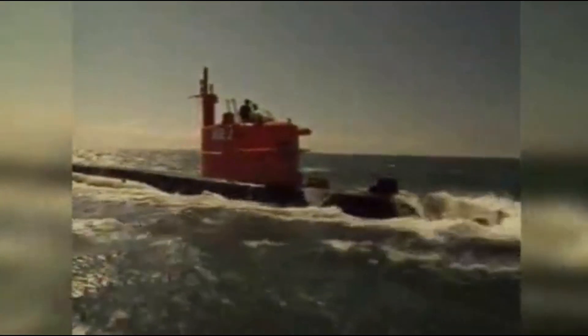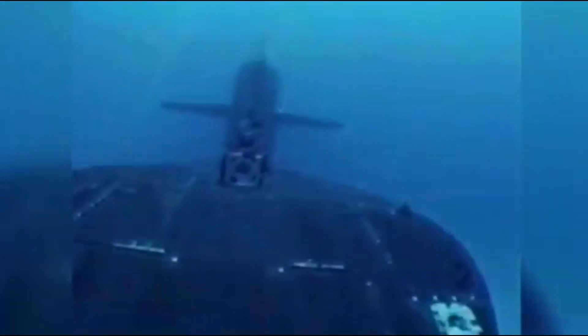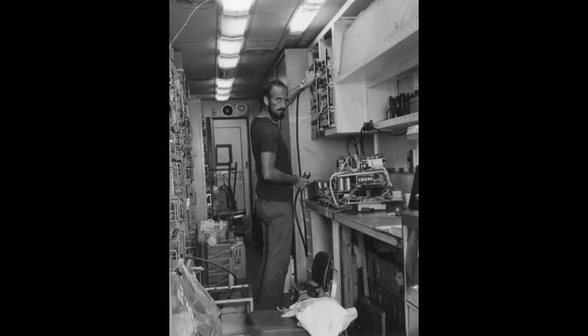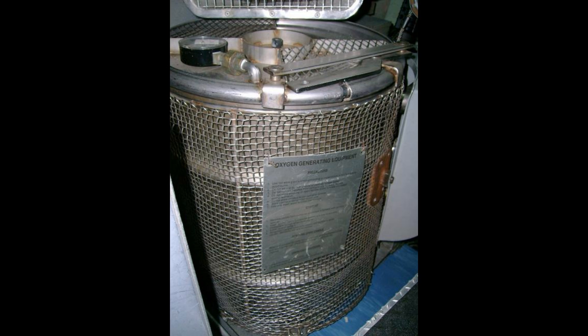Various types of sonar were installed in the NR-1, allowing the sub to navigate canyons and tight spots while avoiding collisions on the bottom. The standard crew was ten men. There were no bathing facilities or kitchen — the crew used buckets of water to bathe and microwaved frozen foods to eat. To regenerate oxygen, chlorate candles were burned, and a catalytic converter system was used to remove carbon dioxide.